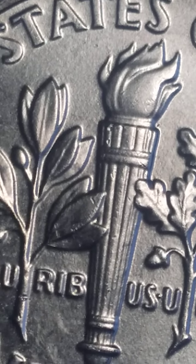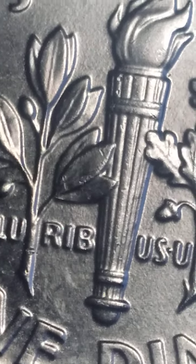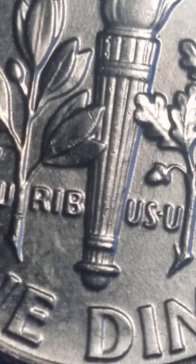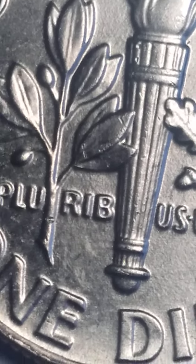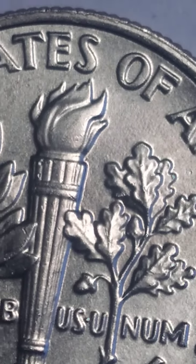One, two, three, four, five, six. Six. Six, six. One, two, three, four, five, six. Look at that.